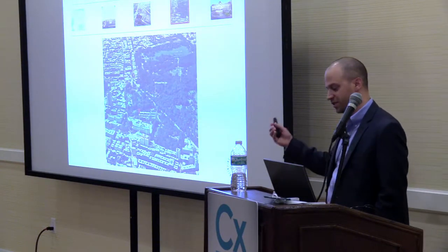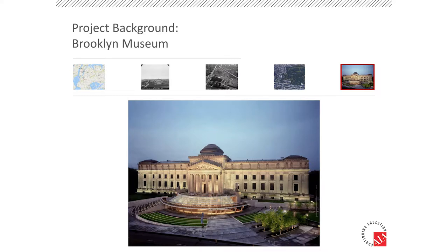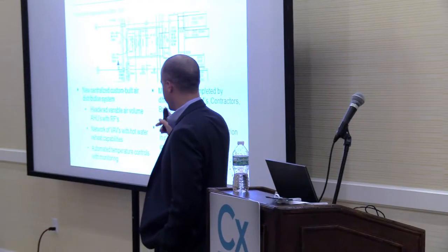Talking about critical facilities and the importance of it — this is a really, really important part of the city. Here's another picture of the front of it. You're never going to see this much real estate in New York unused or not being leased out to someone for some financial gain.